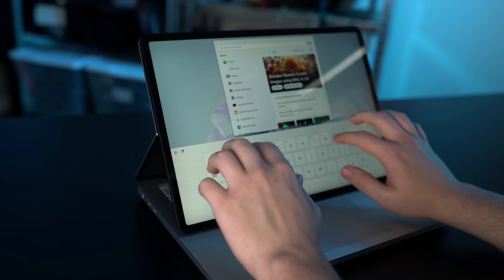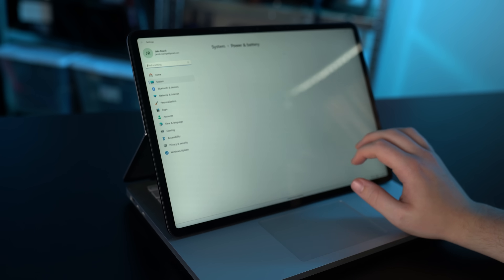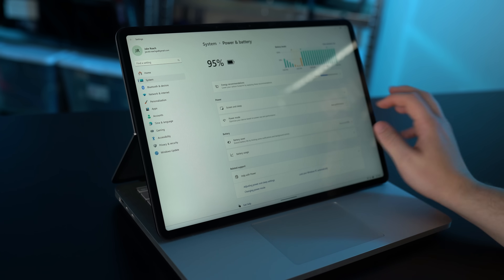No matter how much more powerful or how much cheaper they are. For instance, the rounded corners of Windows 11 are matched perfectly with the rounded corners of the PixelSense Flow display. It just feels like you're using a premium laptop, no matter what you're doing.